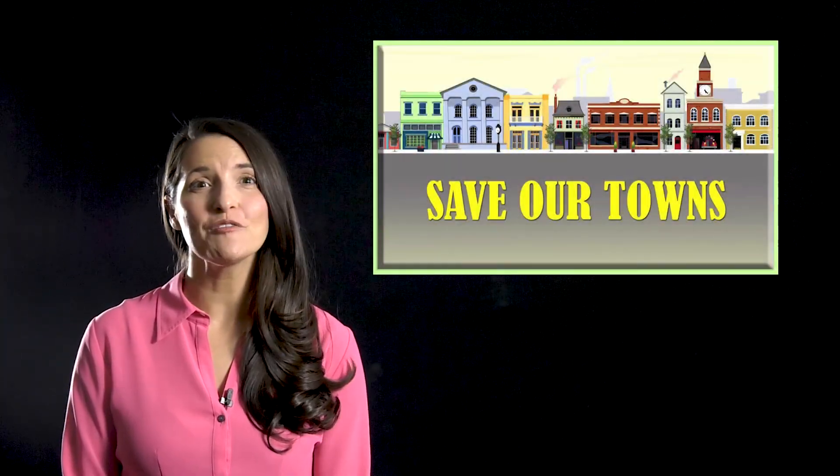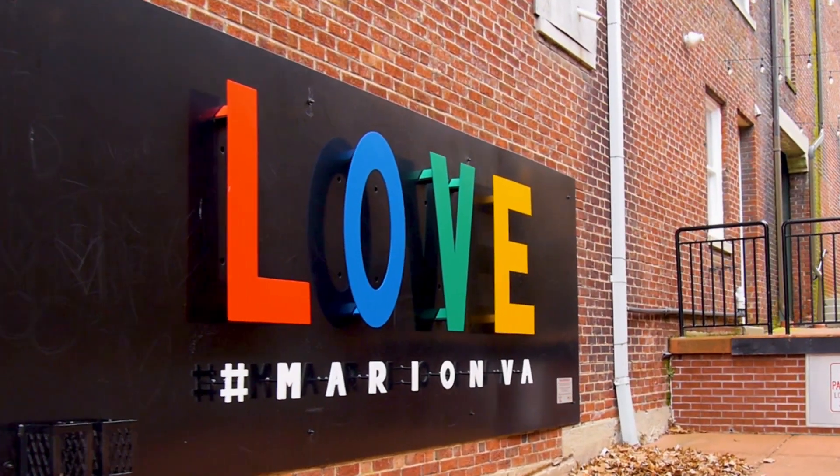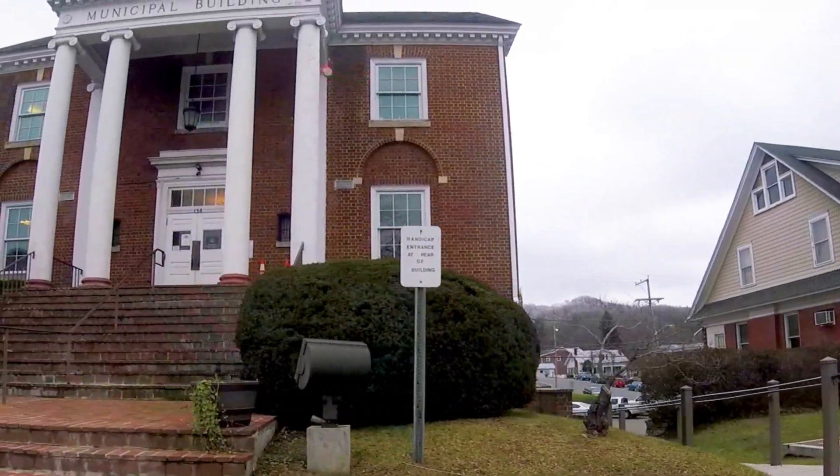Now we turn to Marion, Virginia, the town we're following for a year. Diane Deffenbaugh reports. Marion, Virginia has seen a lot of success in revitalizing its downtown, but the town's director of economic development, Ken Heath, isn't resting just yet.